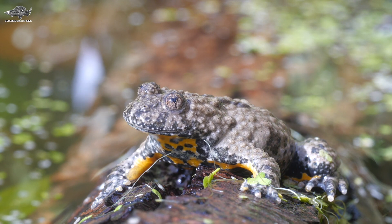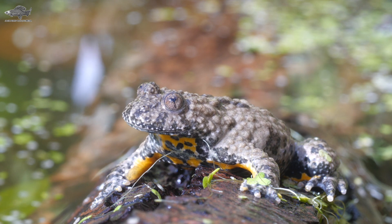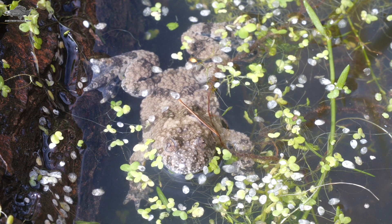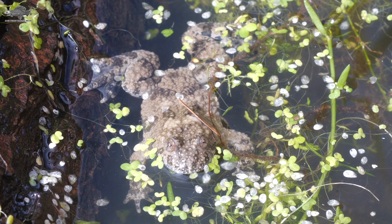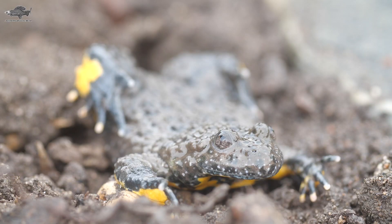Number three, we have the yellow-bellied toad. Yellow-bellied toads are a species widely available in the pet trade, with a few isolated populations established, most notably in Devon. These little toads are widespread across Europe and like damp areas with lots of places to hide away. Small ponds and wetlands are ideal for this species.